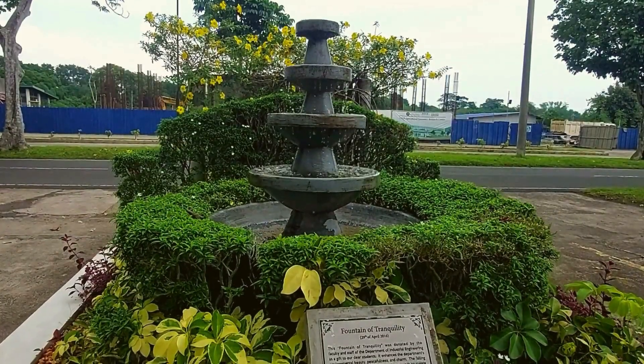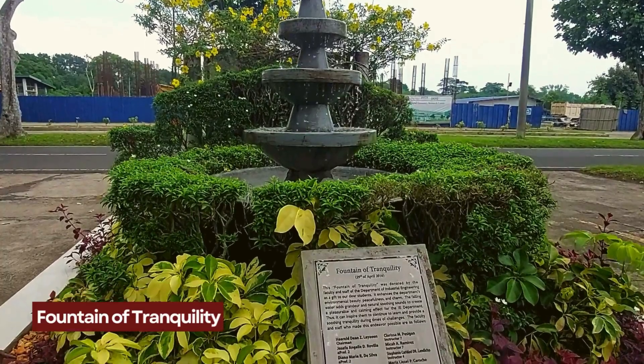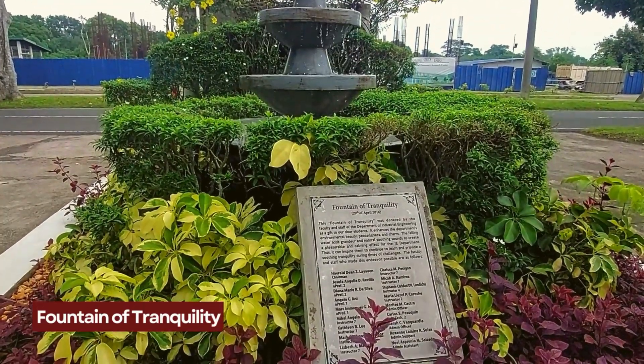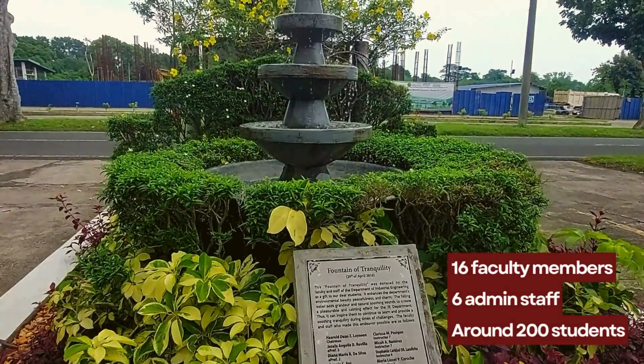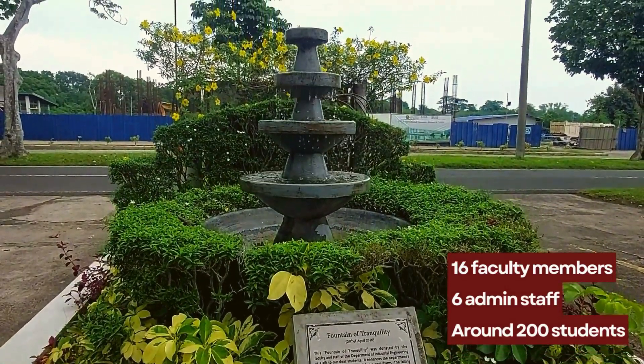Located along Peely Drive with its iconic fountain of tranquility, the department is home to 16 faculty members, 6 administrative staff, and about 200 IE students.